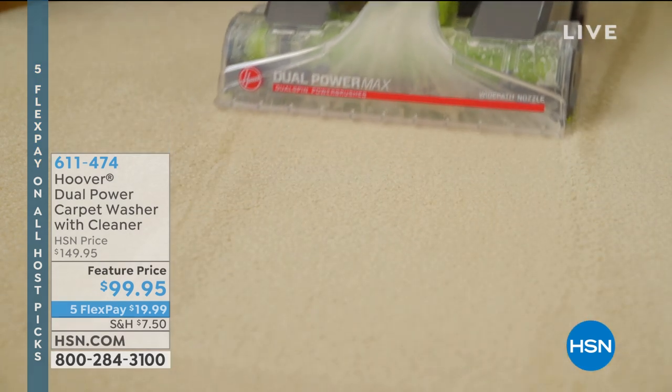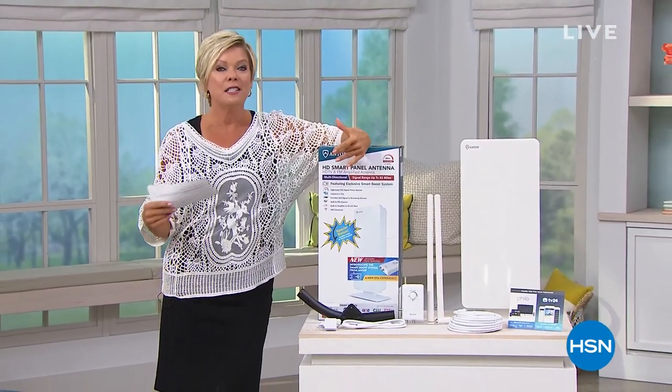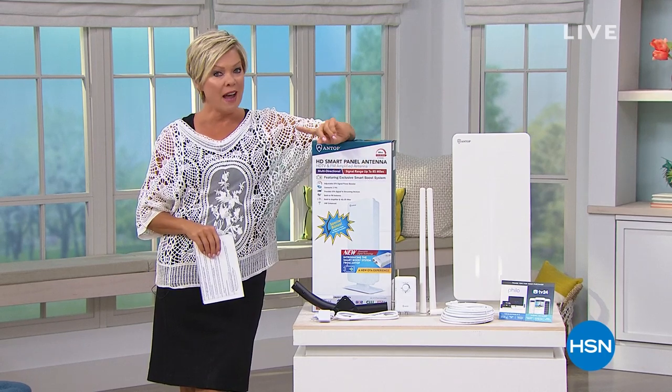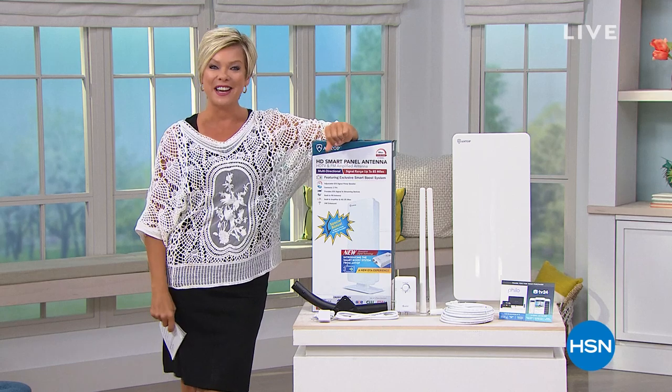A couple other favorite things: a weighted blanket coming up next hour from Concierge Collection — something that gives me comfort at night. But first I want to show you this incredible way to save a ton of money instead of spending money on all the channels you want to watch in your home. I've saved a lot because of it, and it's our best buy of the day.